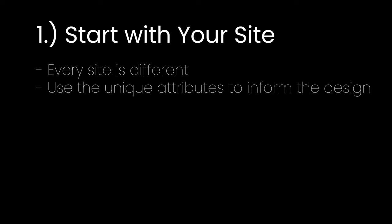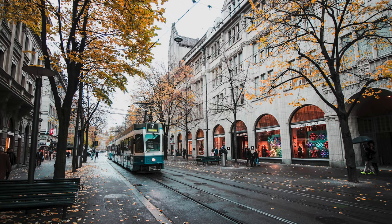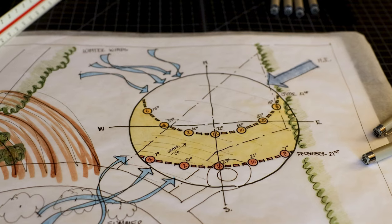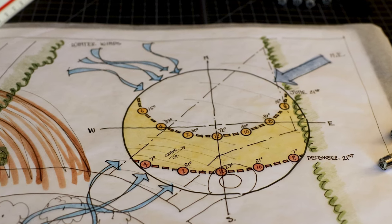The very first step is to start with your site, and this will help with the organization of spaces on your property. You want to look at the unique environmental conditions of your site — every site is different. Is it rocky, wooded, urban, or coastal? Is it flat or sloped? Are there special characteristics that can be referenced in the design? What are the solar angles, and what rooms do you want morning sun versus afternoon sun in?